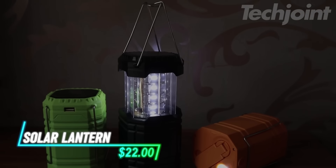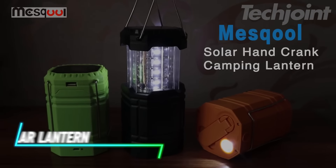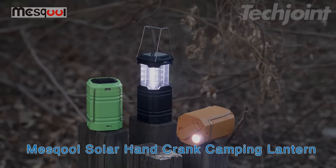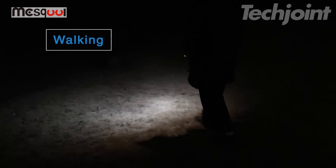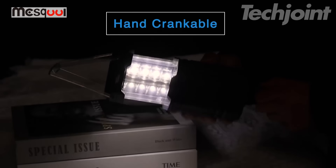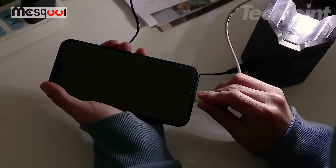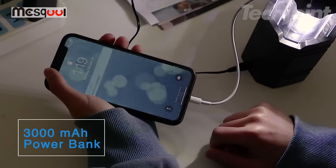Bored with dim lights on your camping trips? This solar camping lantern has a large capacity battery that gives bright light for hours. You can recharge it in three ways: using solar power, a hand crank, or a USB charger. With its compact size, you can easily carry or hang it anywhere. The lantern is also useful for charging your phone in emergencies.